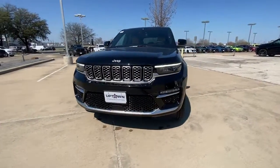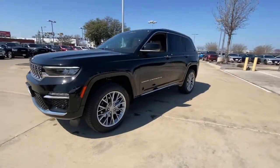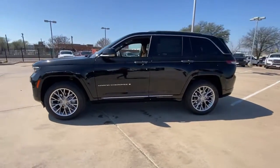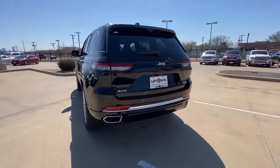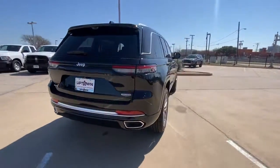Go home happy with the 2023 Jeep Grand Cherokee. The Grand Cherokee keeps you safe, connected and entertained while you explore your world in confidence and refined luxury.